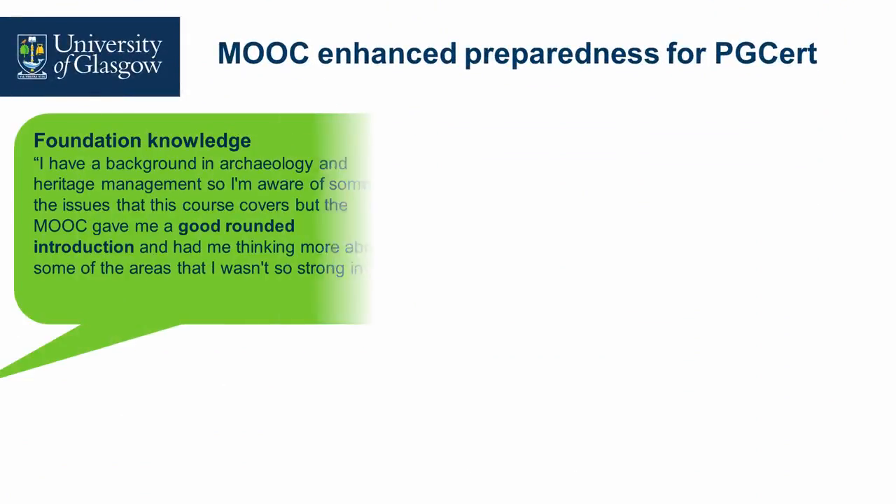In terms of how the MOOC enhanced preparedness for the PG cert, we looked at foundation knowledge. The course had art historians, archaeologists, people from the police force, and international participants — almost like jigsaw pieces combining their knowledge together, which was a good thing. But it did mean that the MOOC provided the opportunity to align and calibrate everybody's foundation knowledge, which was beneficial.